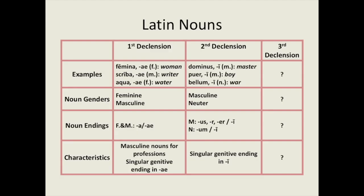Salve! Welcome to Beginner's Latin Lesson 12. In this lesson, I'll be introducing third declension Latin nouns. In previous lessons, we introduced first and second declension Latin nouns, which are summarised in the following table.